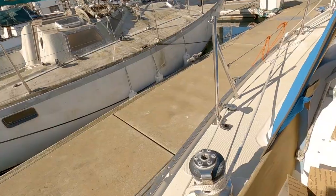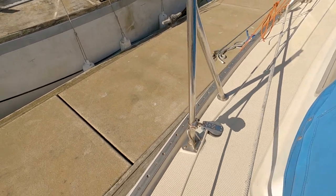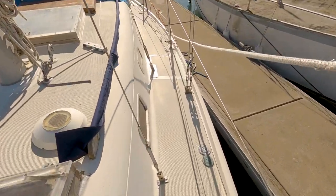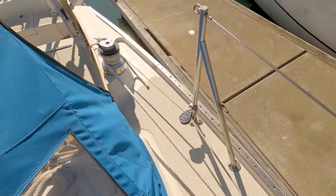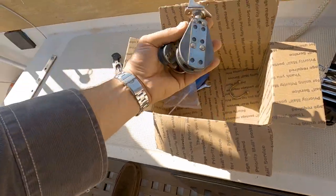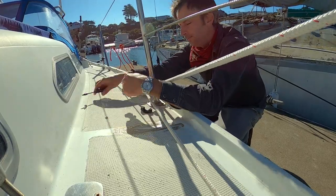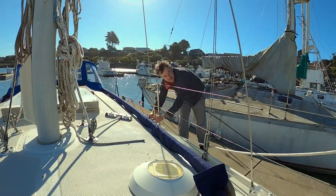Owning a boat means lots and lots of boat projects. One of the first projects I did was tackle these blocks for the jib furling line. They made a lot of noise, always got in the way, and I was always tripping over them. So I bought these little nylon rings that screw onto the bottom of the lifelines. Here's a quick shot of me doing the actual work. It was a super cheap fix, seems really solid, and I think it'll work really well.